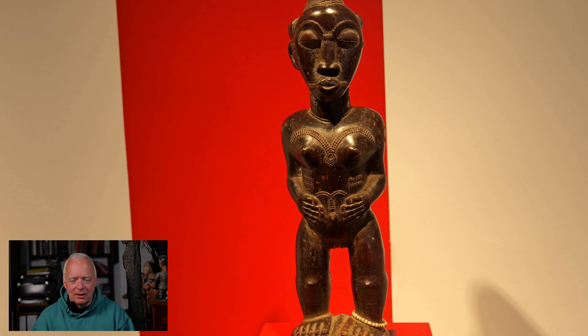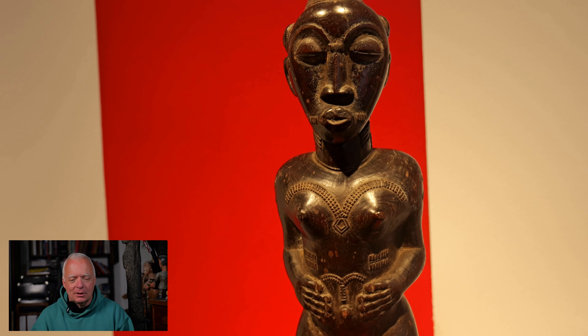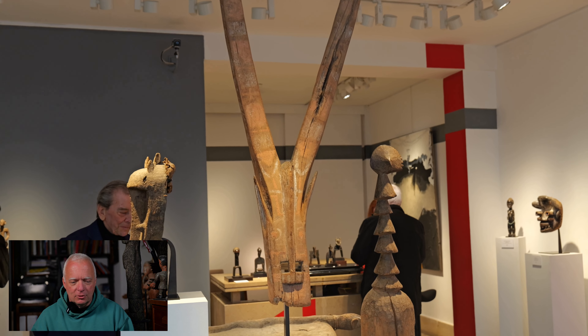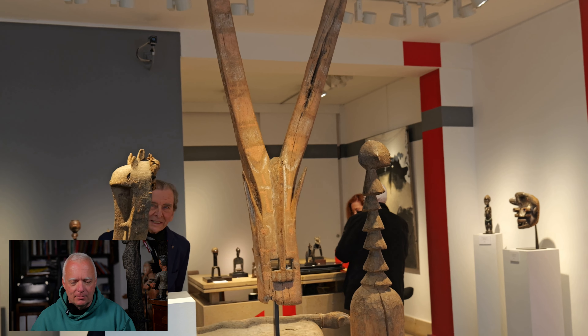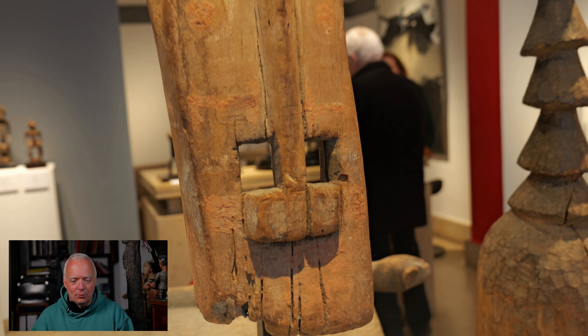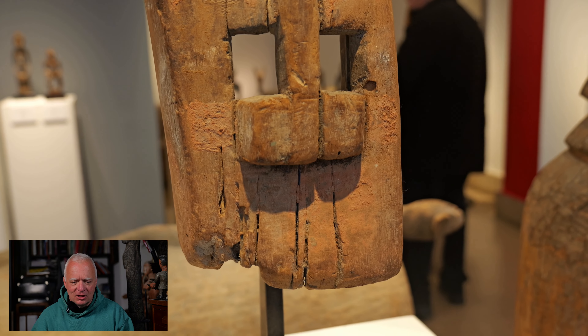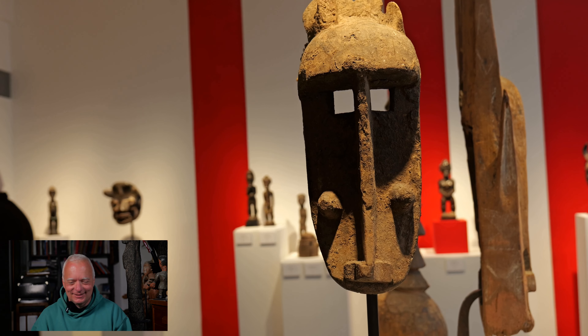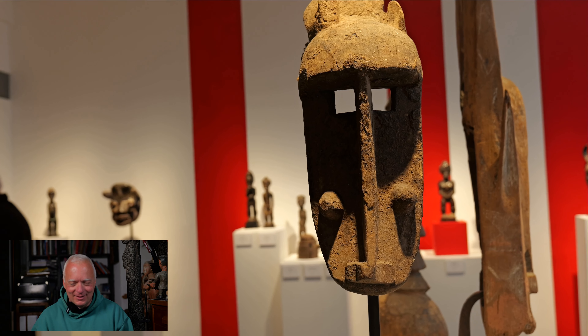A nice Baulé — still from the Côte d'Ivoire. And who is the one who's not from the Côte d'Ivoire? It's the man standing there. Once again, this was a very nice exhibition — and still more beautiful objects from there.